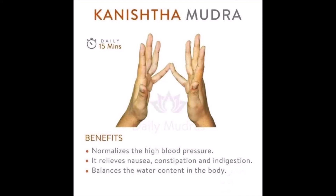Number 16, this mudra normalizes high blood pressure, relieves nausea, constipation, and indigestion, and balances the water content in the body.